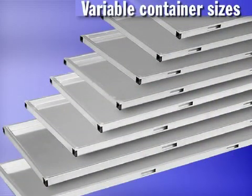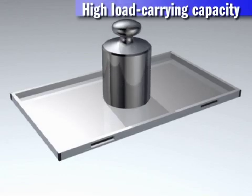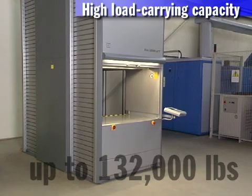Hainel offers variable container sizes to suit your requirements. Widths from 33 inches to 128.3 inches, depths from 25 inches to 50 inches. High load carrying capacity — this is where the Lean Lift from Hainel performs the extraordinary. Loading capacity per container: 617 pounds, 1,102 pounds, or 2,204 pounds depending on the requirements. The total loading capacity per Lean Lift is 132,000 pounds.